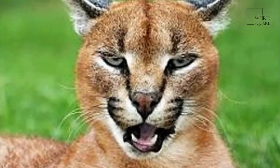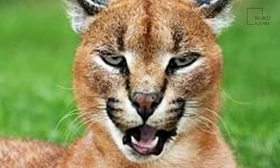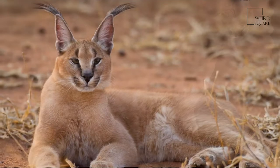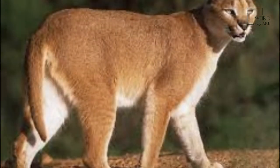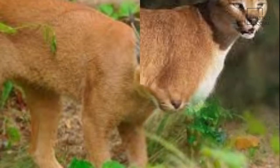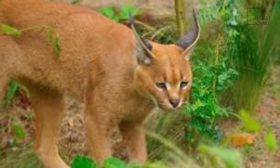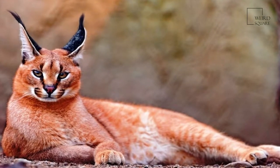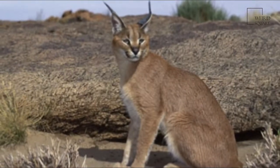Its coat is uniformly reddish tan or sandy, while the ventral parts are lighter with small reddish markings. It reaches 40 to 50 cm at the shoulder and weighs 8 to 18 kg. It was first scientifically described by German naturalist Johann Christian Daniel Wunschwer in 1777. Eight subspecies are recognized.